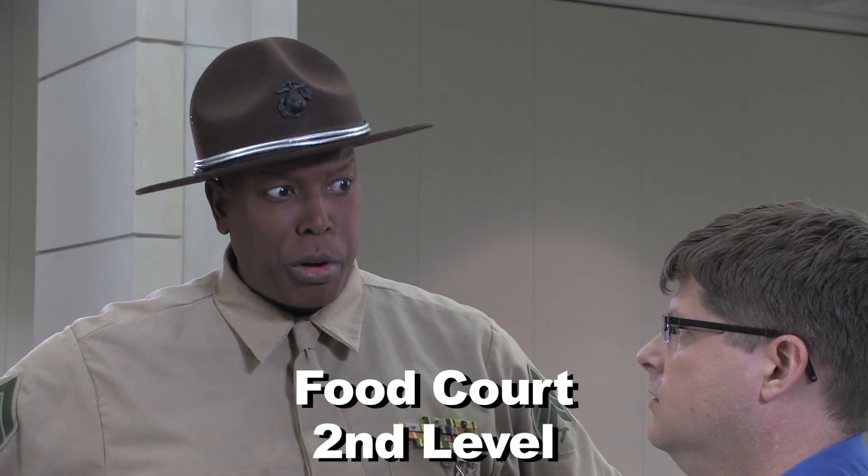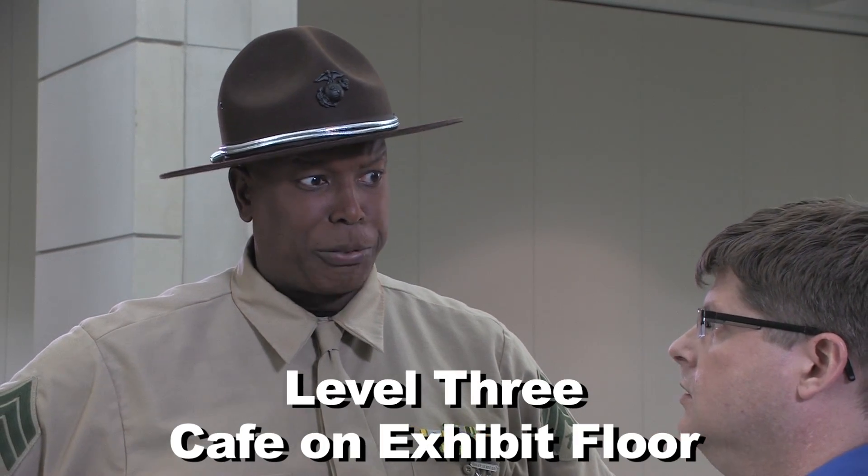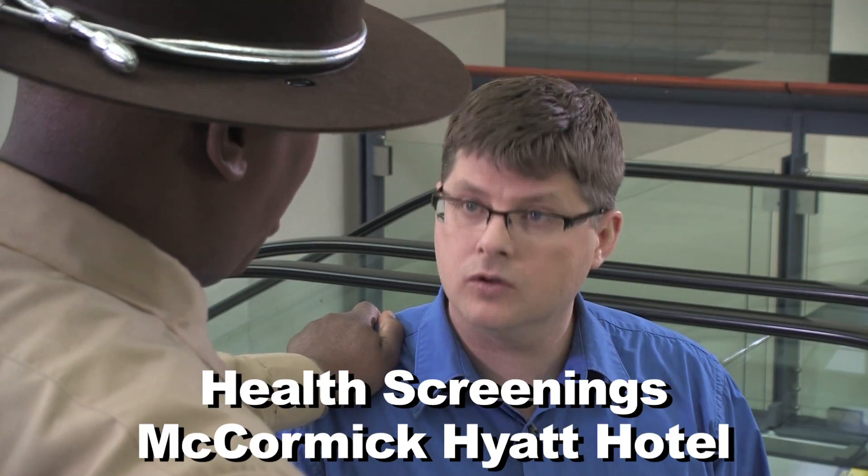There are plenty of places on the second floor to help you grab a bite, or you can visit the cafe located smack dab in the middle of the exhibit floor on level three. You might also want to check out the health screenings while you're here.